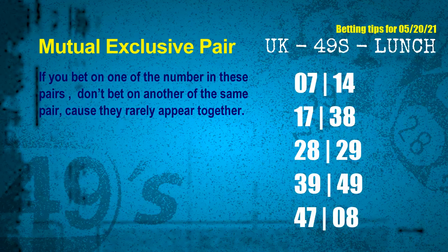Now we have some following ones and ball colors. Here are some tips to increase hit odds, such as mutual exclusive pairs. These numbers in a pair both match the following ones and colors, but according to thousands of results, they rarely appear together — meaning if you bet on one of them, don't bet on the other in the same pair. The mutual exclusive pairs for next draw are: first pair 07 and 14; second pair 17 and 38; third pair 28 and 29; fourth pair 39 and 49; fifth pair 47 and 08.